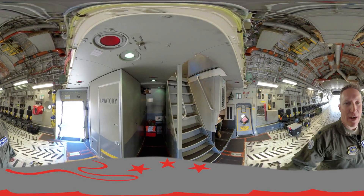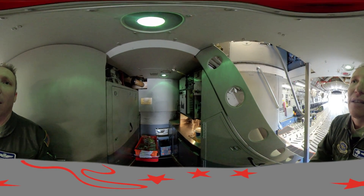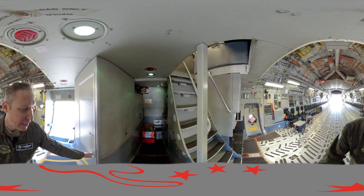Over here we have the aircraft lavatory, and we have the galley. Up there we have a convection oven, a small refrigerator, some hot pots, and hot water makers.